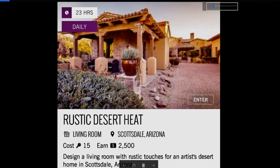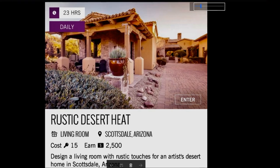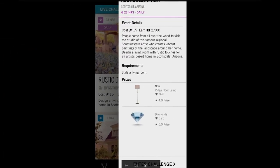Today's daily challenge is Rustic Desert Heat. It's another living room. Design a living room with rustic touches for an artist's desert home in Scottsdale, Arizona. People come from all over the world to visit the studio of this famous regional southwestern artist who creates vibrant paintings of the landscape around her home.